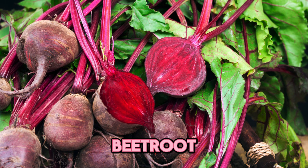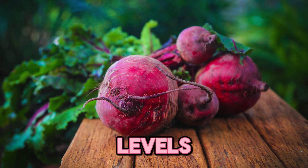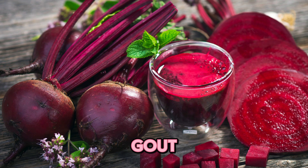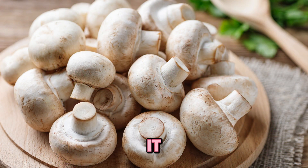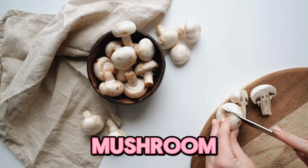Seven, beetroot. Beetroots may not have a lot of purines, but they have high oxalate levels, which can increase uric acid levels in the blood. Gout patients should eat less of this. Eight, mushrooms. Mushrooms contain a moderate amount of purines, and gout patients should limit their intake.